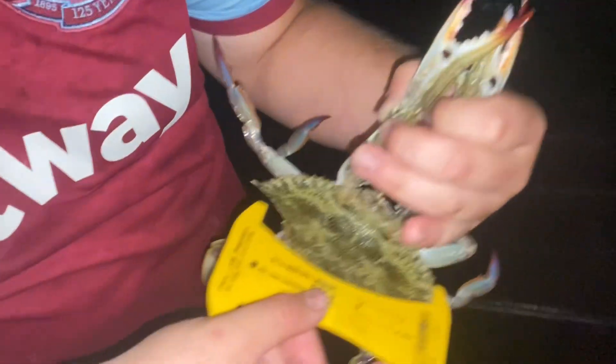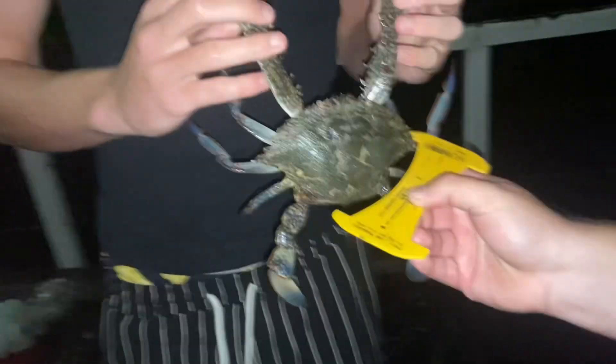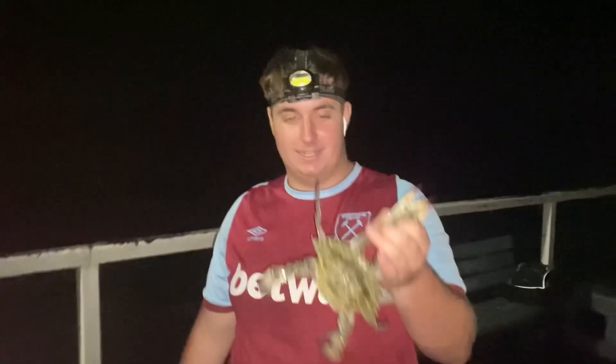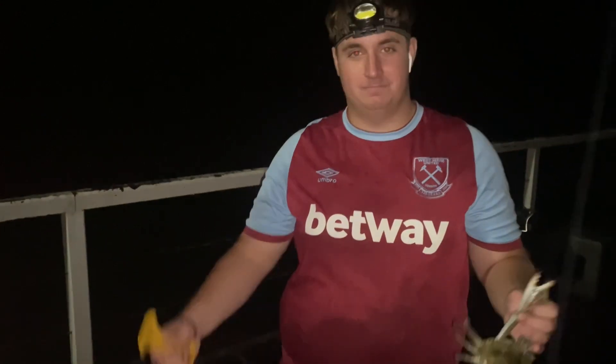Just pulled up two crabs in the nets — 11 centimeter blue crab side, this one will be close but it is legal. This one's even bigger so it's definitely legal. Also pulled up another tommy while pulling up the nets, so that's five tommies now. A couple more crabs — six crabs in total. Hopefully we get some more.